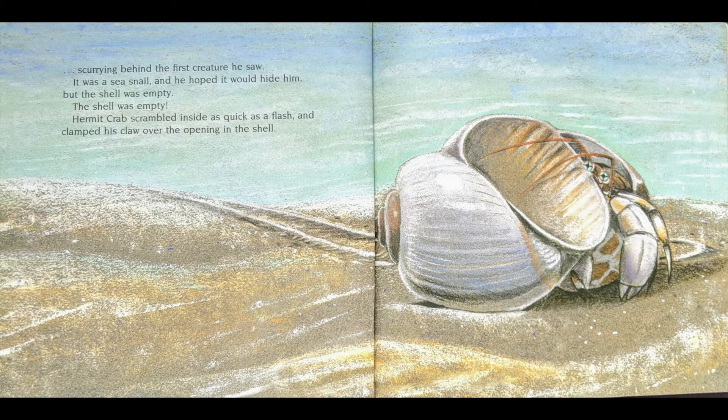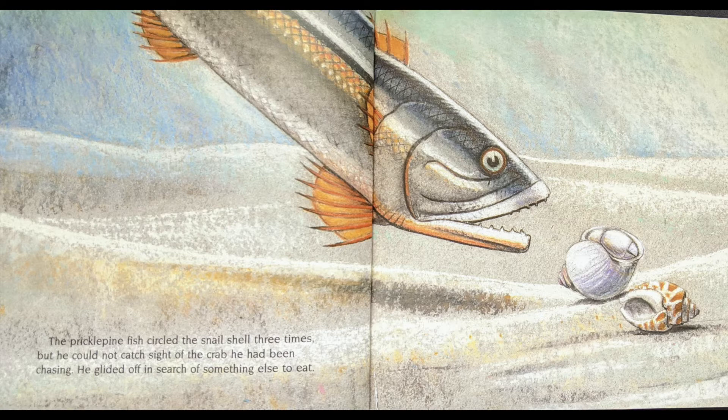It was a sea snail, and he hoped it would hide him, but the shell was empty. The shell was empty! Hermit Crab scrambled inside as quick as a flash and clamped his claw over the opening in the shell. The Prickle Pine Fish circled the snail shell three times, but he could not catch sight of the crab he had been chasing. He glided off in search of something else to eat.